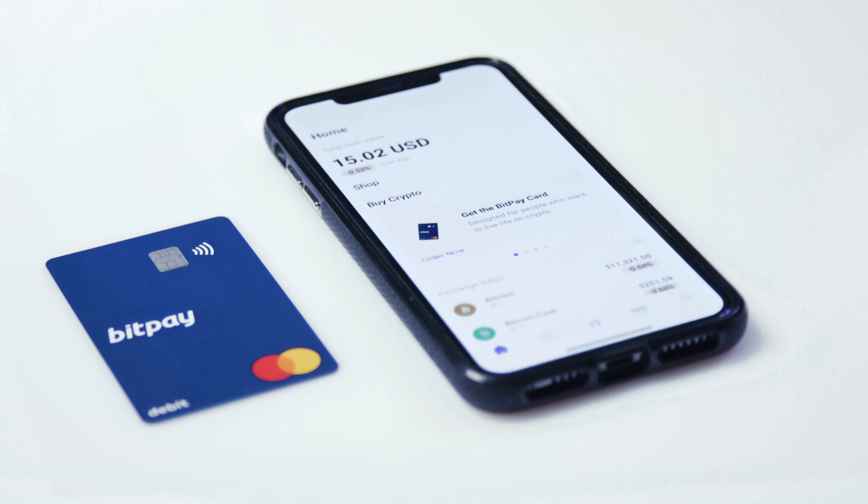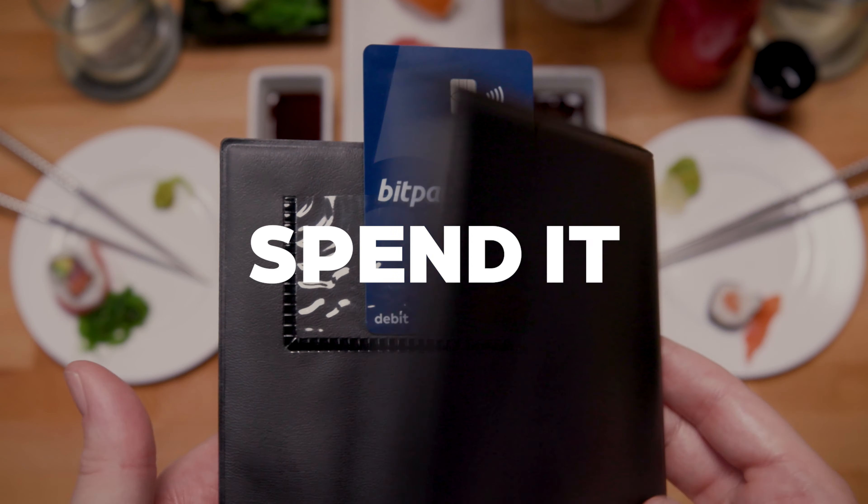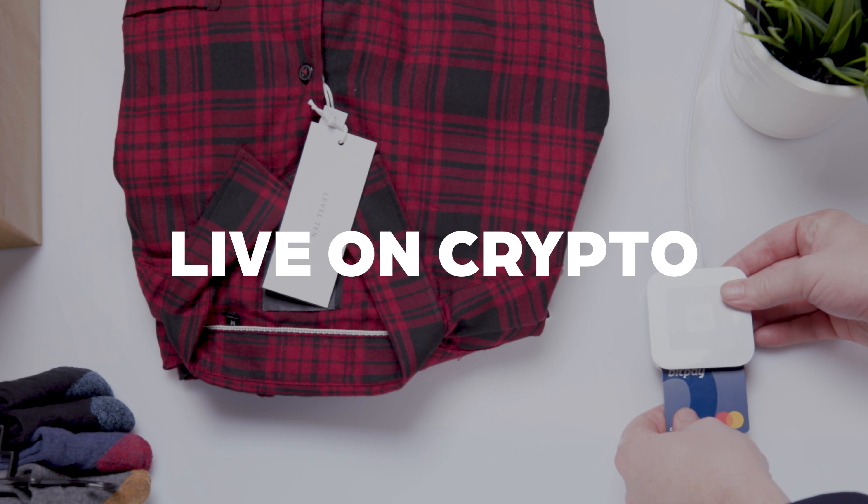Download the BitPay mobile app today to sign up and get approval in minutes. Fund it, spend it, live on crypto with the new BitPay card.